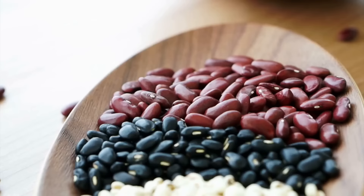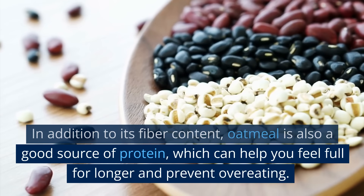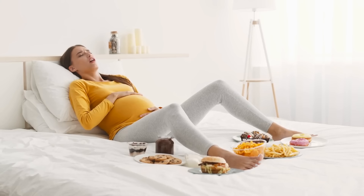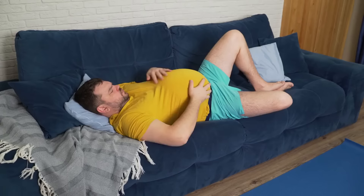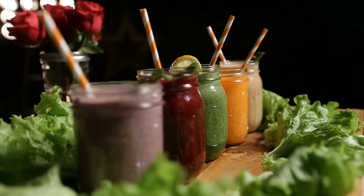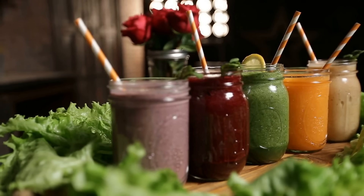In addition to its fiber content, oatmeal is also a good source of protein, which can help you feel full for longer and prevent overeating. This is important for those with acid reflux, as overeating can trigger symptoms, and the sensation of fullness can help to reduce the risk of this happening. There are many ways to incorporate oatmeal into your diet depending on your personal preferences. Some people prefer to have a bowl of oatmeal for breakfast, while others like to add it to smoothies, soups, or other meals. Regardless of how you choose to enjoy it, oatmeal is a healthy and satisfying food that is easy to prepare and can be easily incorporated into your daily routine.